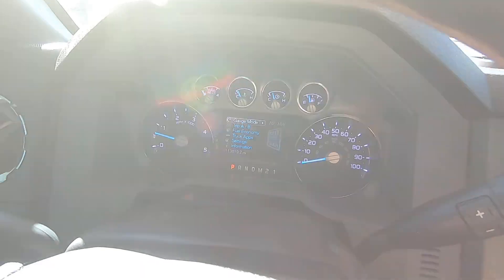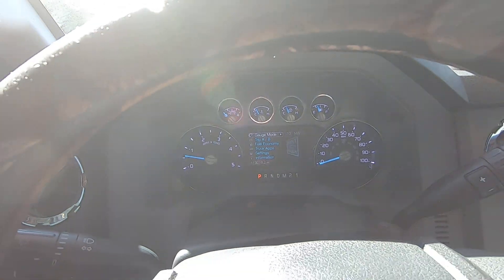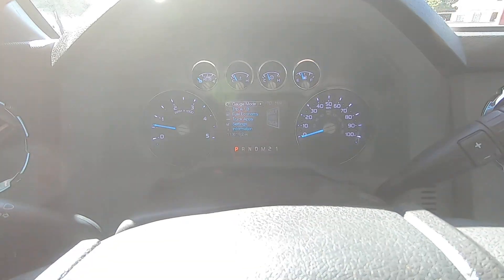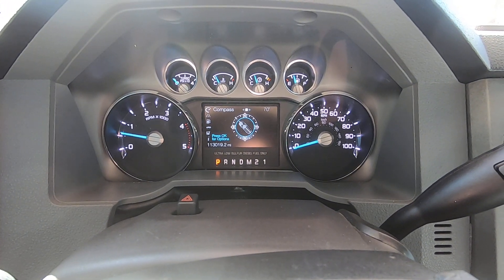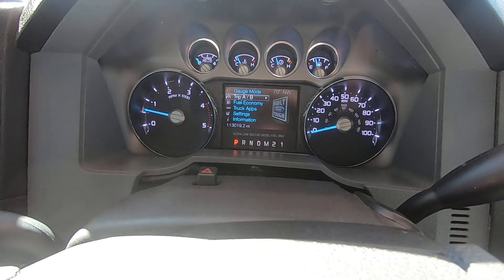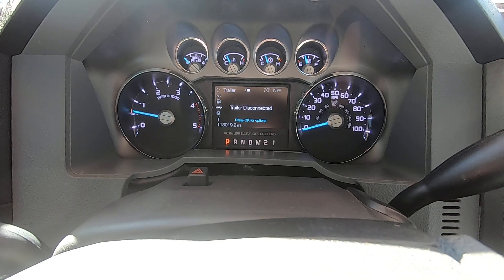Either he was the big boss man and this was his work vehicle, or he was a little cheapskate who wanted more bang for the buck. Here's your gauge cluster, compass, fuel economy, truck apps — off-road and trailer — those are kind of cool.